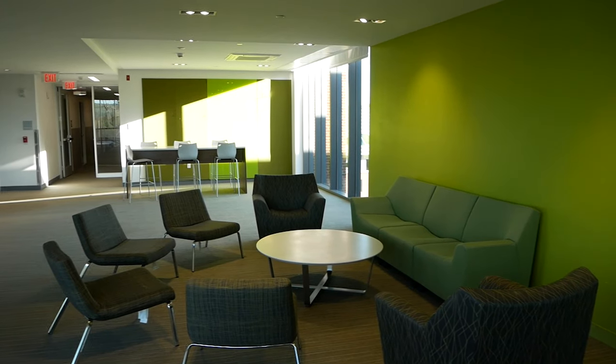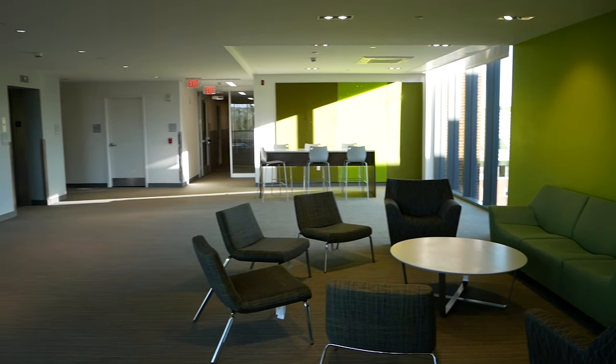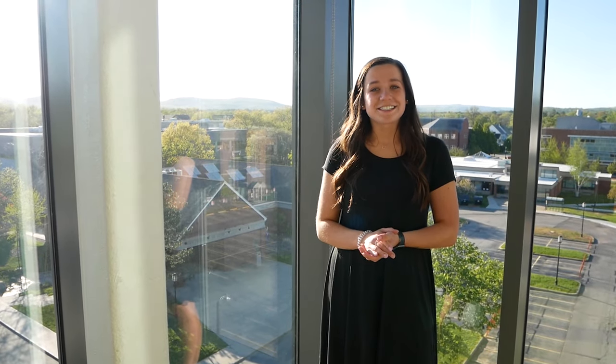Our last stop on the tour is the Commons. This is another first-year residence option that houses around 350 students. Students are able to be involved with our living learning communities in this building. This building also has three classrooms and a faculty residence apartment. Laundry services are included with our housing costs, and we have resident assistants and a residence director in all our first-year and upper-class communities.